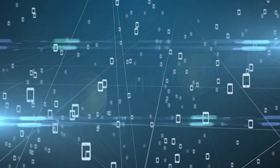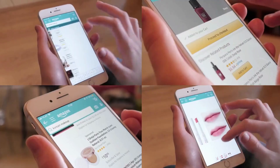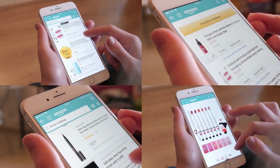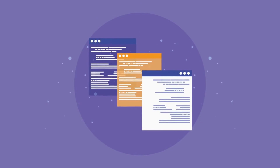With more people accessing the internet from mobile devices than ever before, having a mobile-friendly website is crucial. NowSite 2.0 automatically optimizes websites for mobile devices, ensuring that they look great on any screen size.